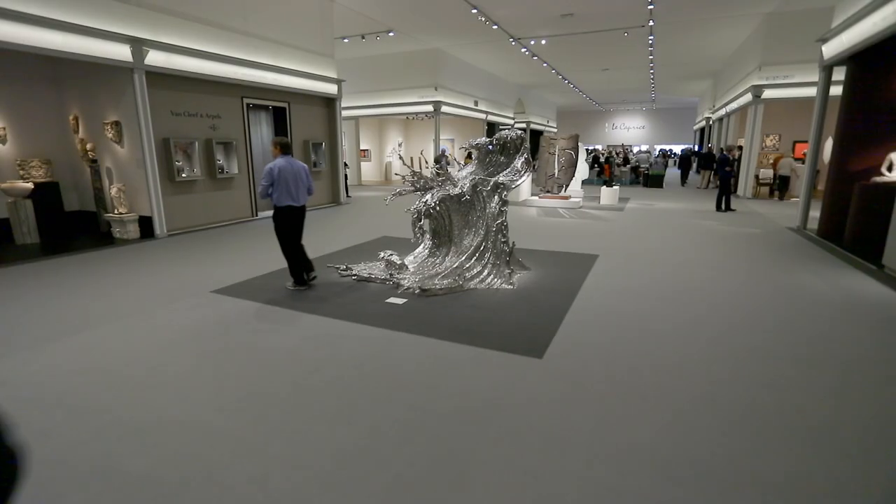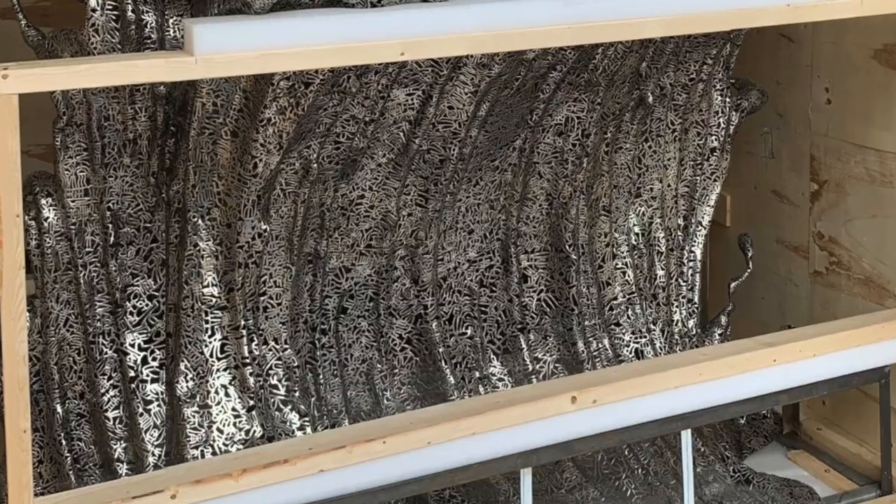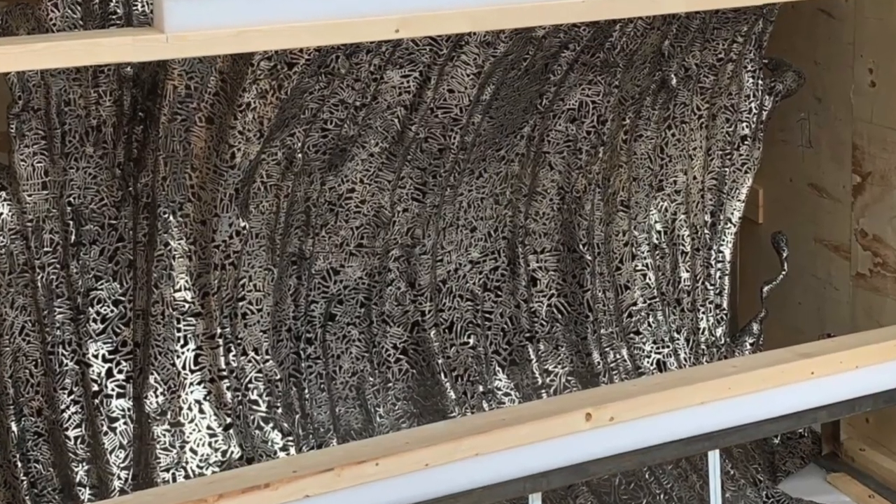When art is lit well, it not only transforms the collection, but also the space. Every artwork is essentially unique. One artwork will differ from another in terms of its size, weight, material, construction or fragility, and indeed in terms of its value.